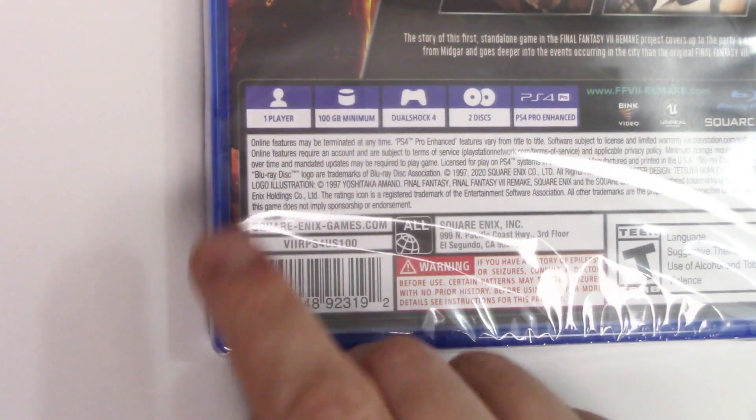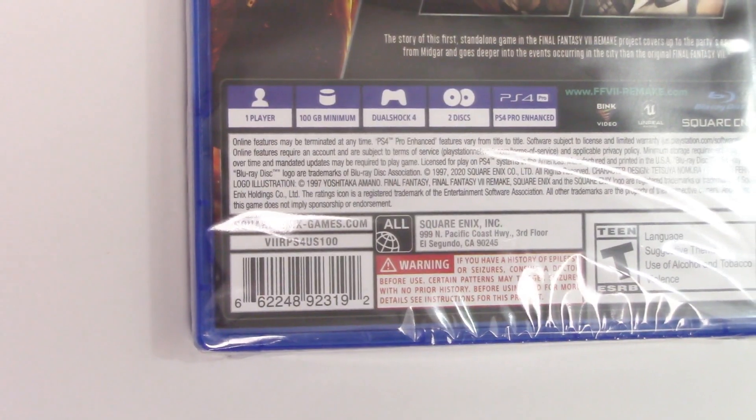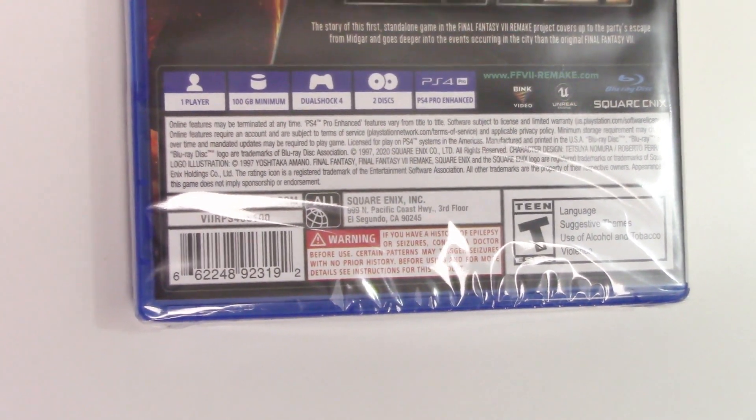We have single player, requires 100 gigabytes installation, it is two discs and PS4 Pro enhanced. Rated T14 for language, suggestive themes, use of alcohol and tobacco, and violence.